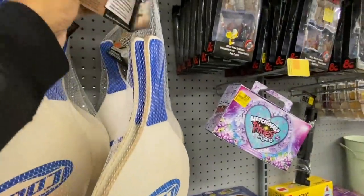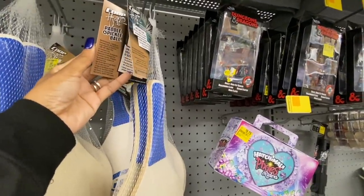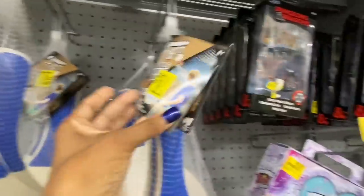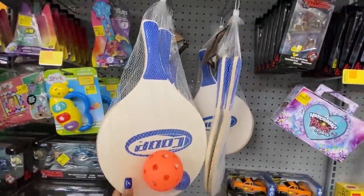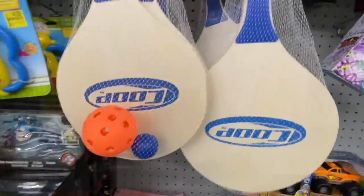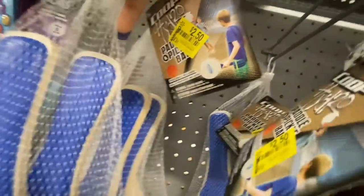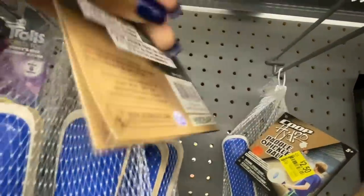We found some — this is called the Coop Hydro Paddle and Pick, which is a pickleball set. I don't play sports, but it comes with two paddles in the bag, also with the ball. They also have a smaller ball — two of them. One paddle, one pickle. Here's the UPC. It went from $8.97 down to $2.50. Here's the UPC again.